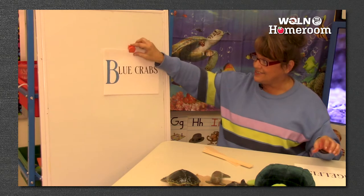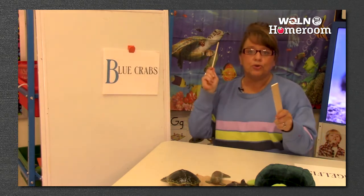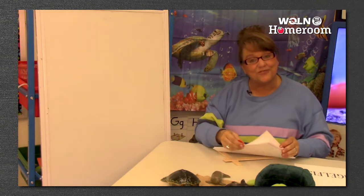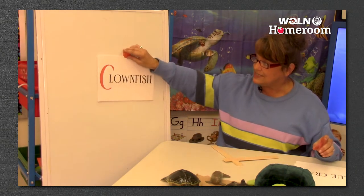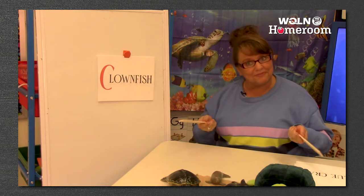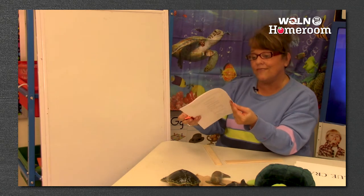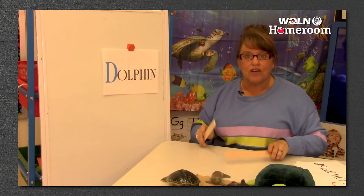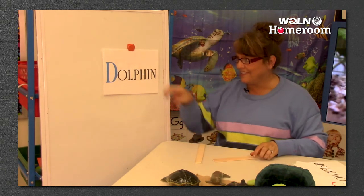The next one is blue crabs - B. Blue crabs - it's only two. Good job! You guys are figuring out the parts of the words - you're doing the syllables. C is for clownfish. Clown-fish - two. The next letter after C is D. D is for dolphin. Dolphin - two. Good job!